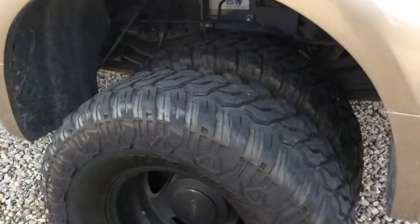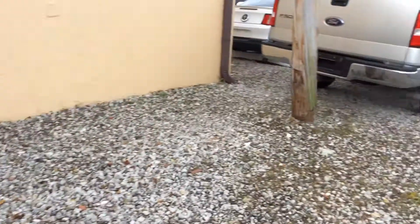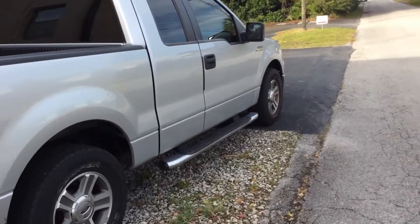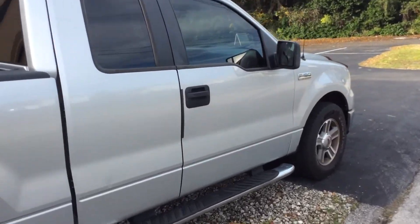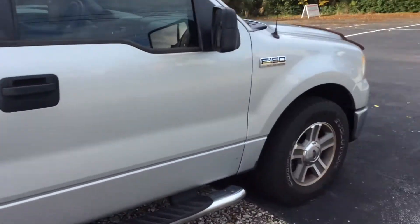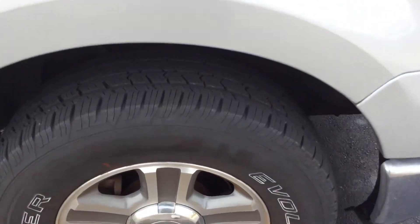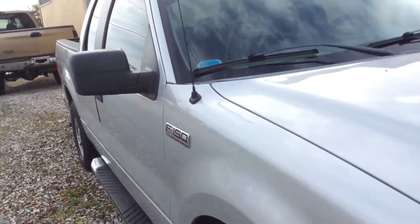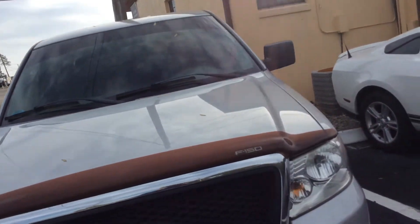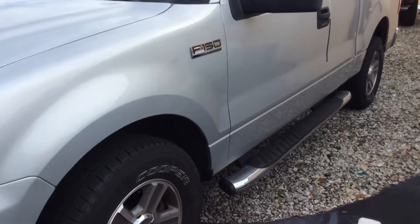Here we have a 2007 F-150 Ford, extended cab with a seat in the back and a regular bed. Brand new Cooper tires all the way around. We'll take $5,500 for this truck. It has the XLT 5.4 Triton.